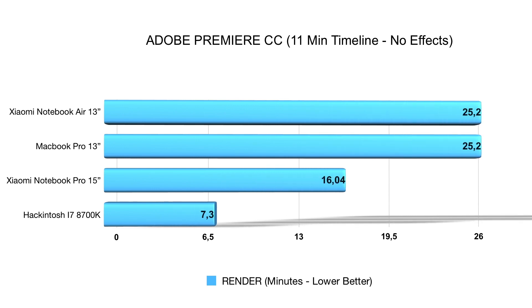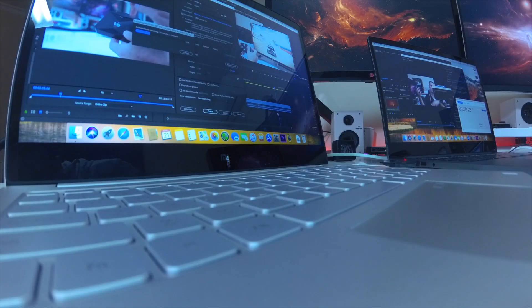Now for Adobe Premiere, my last test. On the Notebook Air it takes roughly 25 minutes and 20 seconds, on the MacBook Pro 13 inches about 25 minutes — so really close, essentially the same time. The Notebook Pro takes 16 minutes, and my Hackintosh takes 7 minutes and 30 seconds. It's worth noting that for this test I used only a timeline with no effects, and Adobe Premiere is generally a lot heavier than Final Cut Pro in terms of rendering.